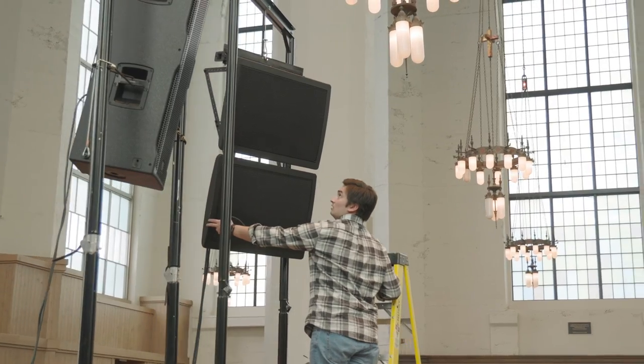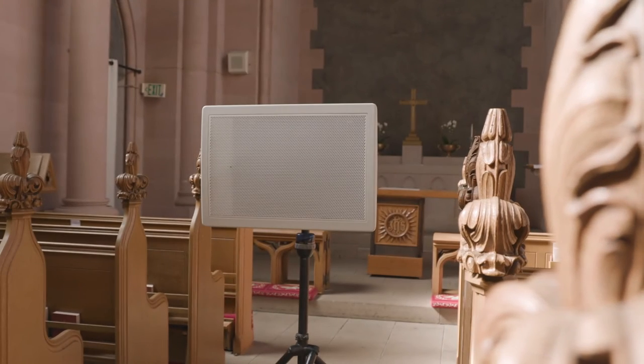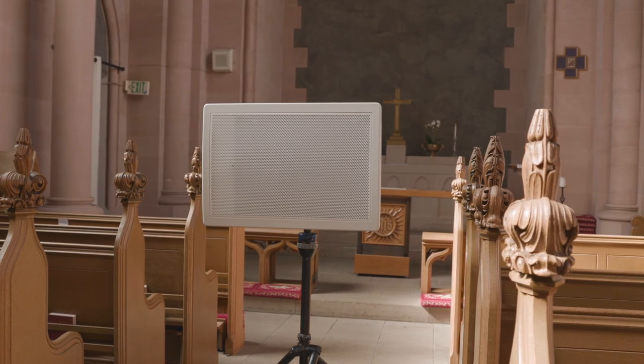Physically, the DML 500's slim profile enables it to be integrated into practically any space. It's unassuming and easily mounted with standardized VESA mounting points, meaning you can install it where you need it, not the other way around.